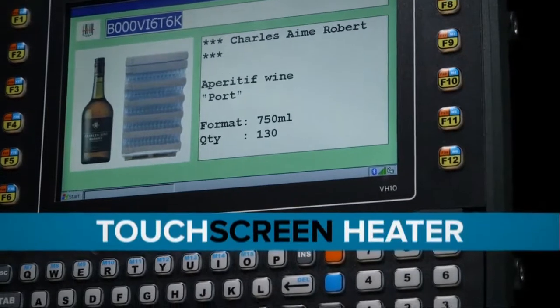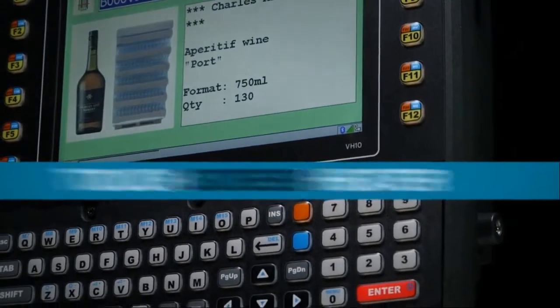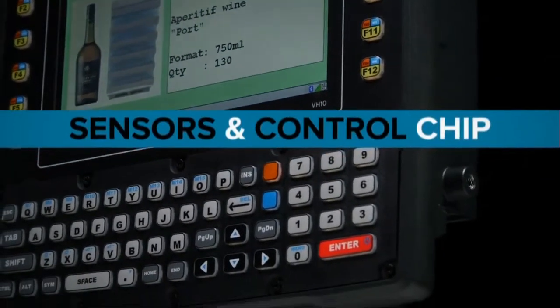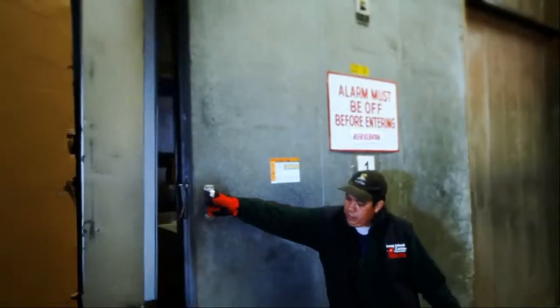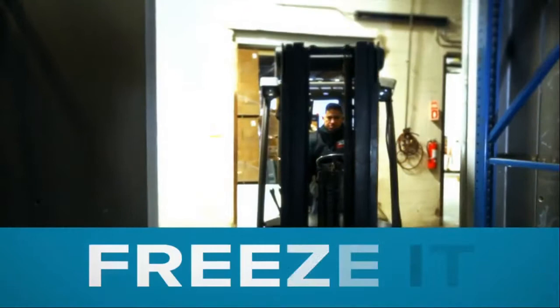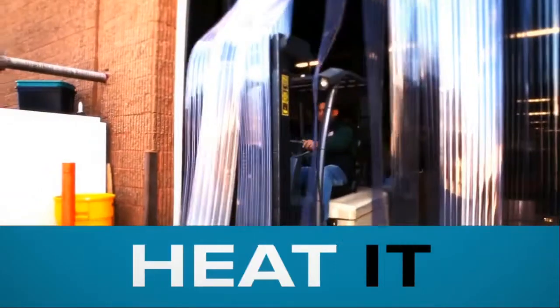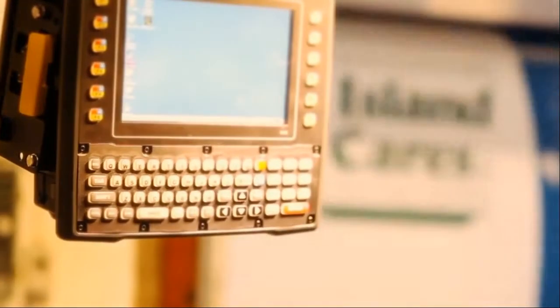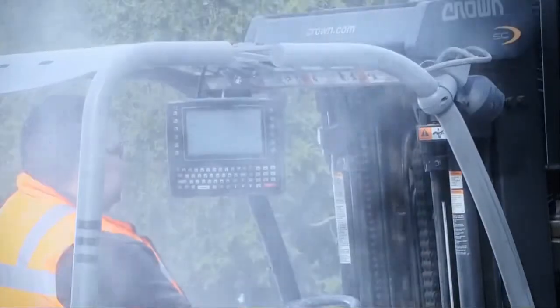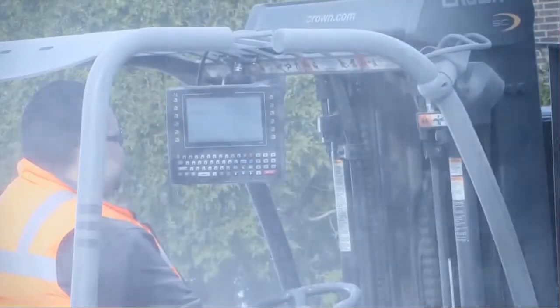The VH-10F comes equipped with a touch screen heater, along with sensors and a control chip that fights the effect of condensation and prevents ice buildup. Go ahead, take it into a sub-zero warehouse, then out onto a hot, humid loading dock. The VH-10 is able to withstand extreme temperature fluctuations, while ensuring continuous operation in the roughest of conditions.